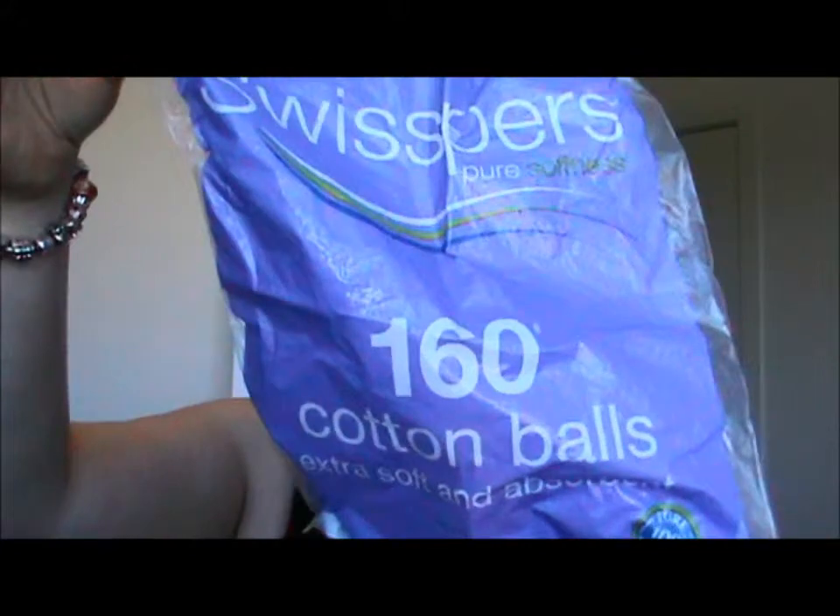First one, not very exciting. I've got some Swispers cotton balls. I use these every day, twice a day when I use my toner. I find the Swispers brand is fantastic — it's really soft. So I always buy these and I don't use any other brand.